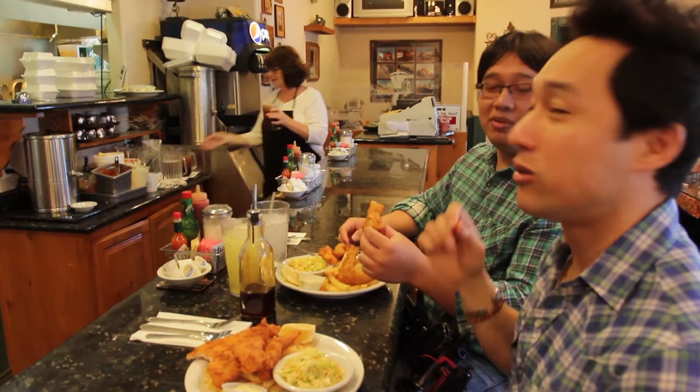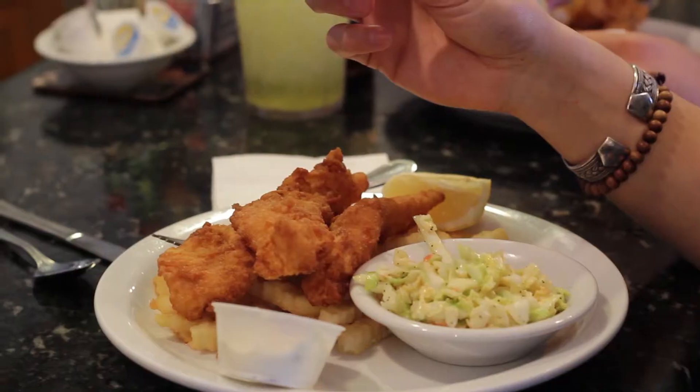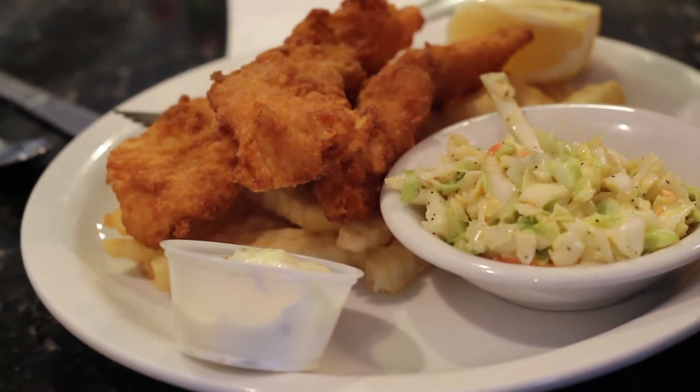Delicious. That was the best fish and chips I've ever had. Next time you're in Exeter, stop on in — tell Sherry we sent you. We'll see you walking around.